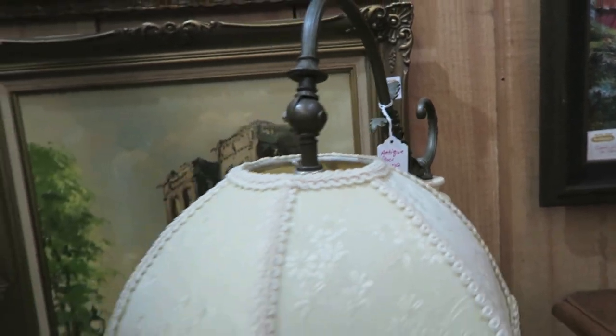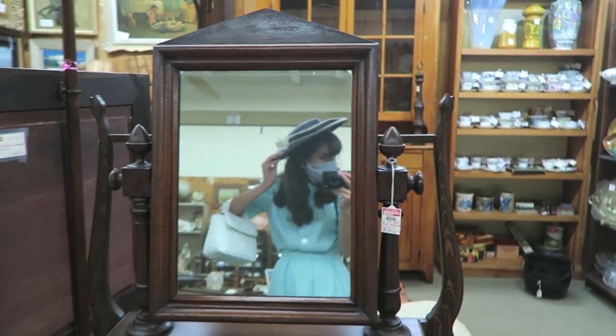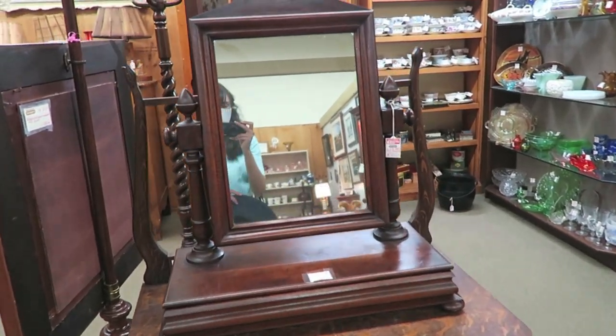I need this lamp — look at how stunning this is. $125. Honestly, that's not even bad. Definitely buying this hat, it is so stunning. I have to show you guys this lamp. And I'm not going to lie, I kind of want this mirror too.